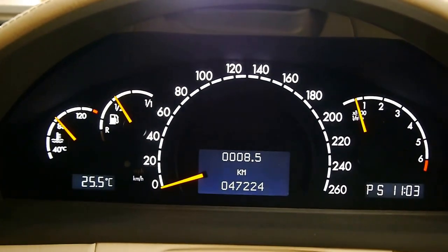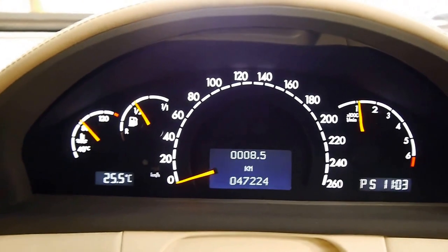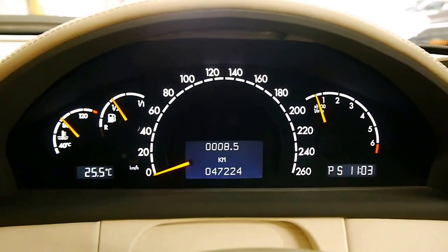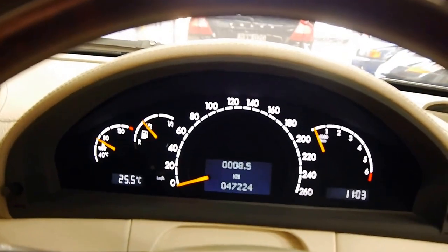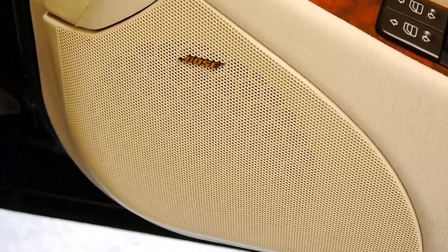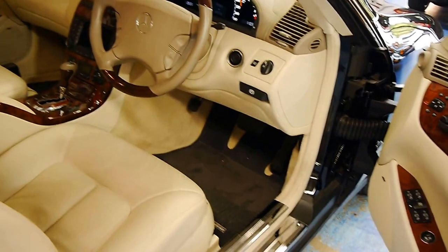I'll give it a bit of a rev for you now. I wouldn't be surprised if you can't hear much, because it is very quiet in here. We've got a superb Bose sound system. These lovely sill guards just tell you you're getting into something very special, along with the original floor mats.